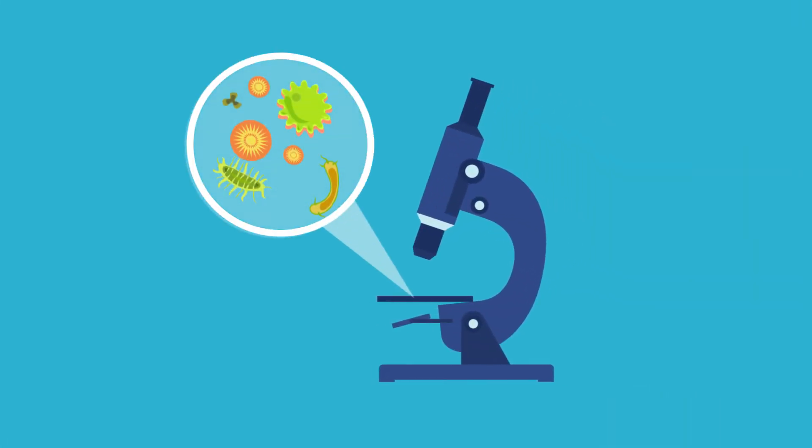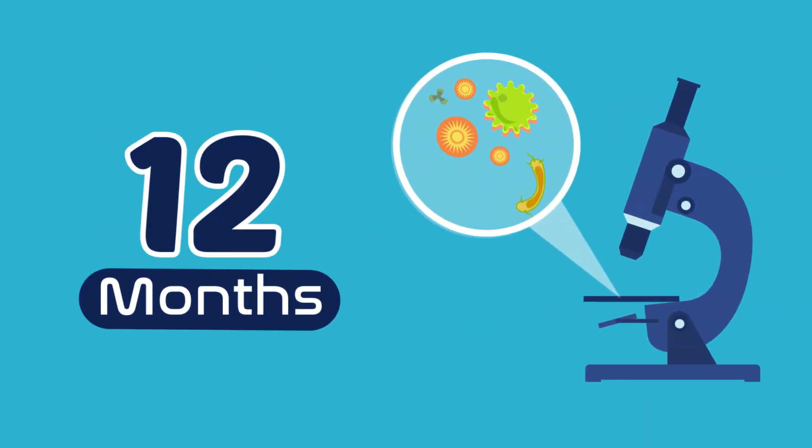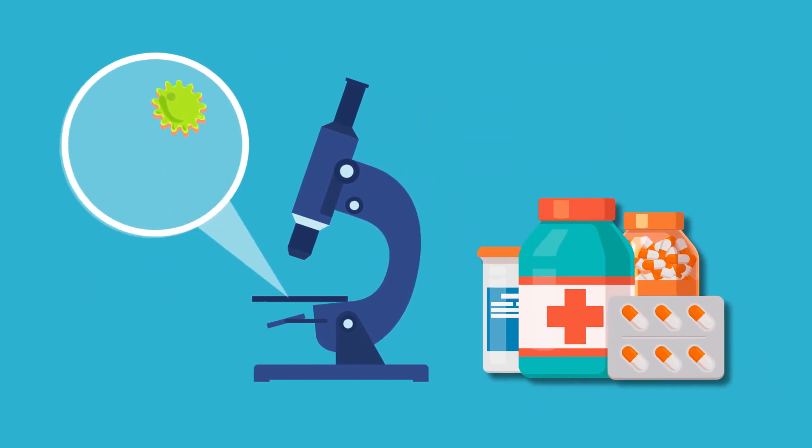Nail fungus can take up to a year to go away, so it is important to begin treatment as soon as it's diagnosed.